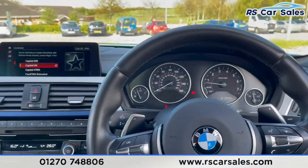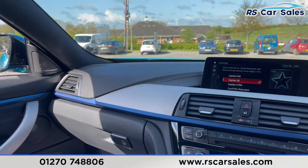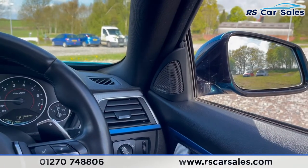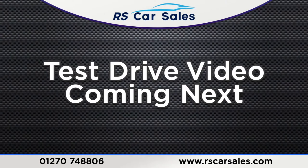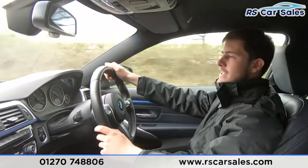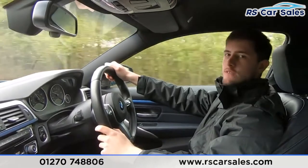The vehicle is ready to drive away today with free next day nationwide contactless delivery, competitive low finance, a fresh service, fresh MOT and it's HPI clear. That's all from me on the walkaround — now on to the video test drive for this BMW 440i M Sport.